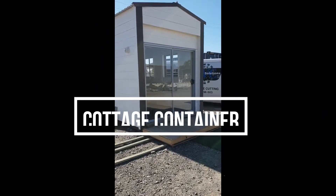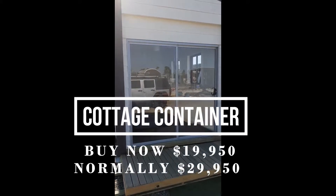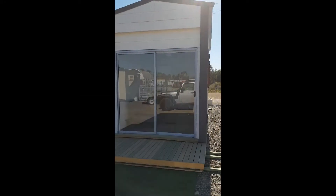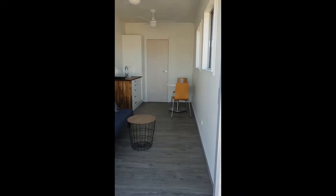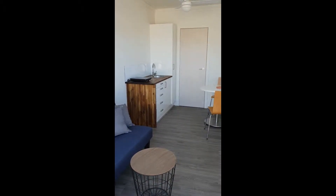Hi, this is Steve from Granny Flats for You. We have a fantastic special available for you today — it's a cottage container. This is a cancelled order and we normally sell this for $29,950, but available for you today is $19,950. This has some great functionality and includes a toilet, shower, and a kitchen.